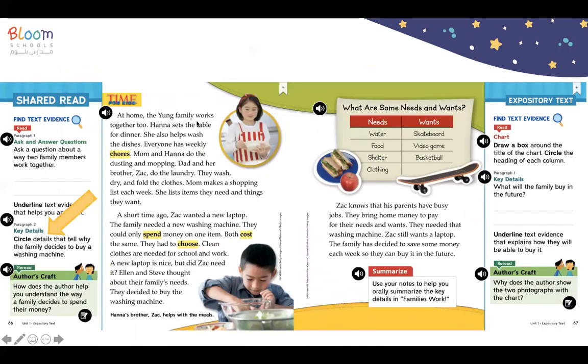At home, the Young family works together too. Hannah sets the table for dinner. She also helps wash the dishes. Everyone has weekly chores. Mom and Hannah do the dusting and mopping. Dad and her brother Zach do the laundry. They wash, dry, and fold the clothes.